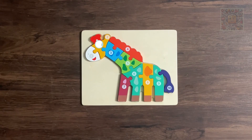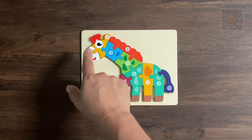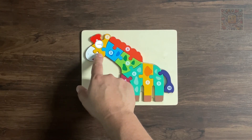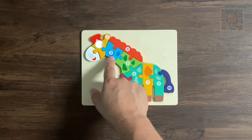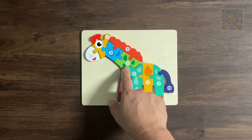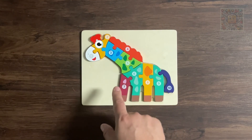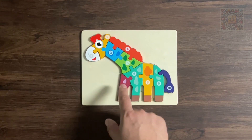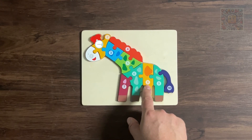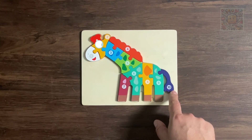All done, the horse is complete! Before we go, let's say the numbers and colors one by one: one — white, two — yellow, three — blue, four — red, five — green, six — cyan, seven — maroon, eight — yellow, nine — cyan, ten — violet.